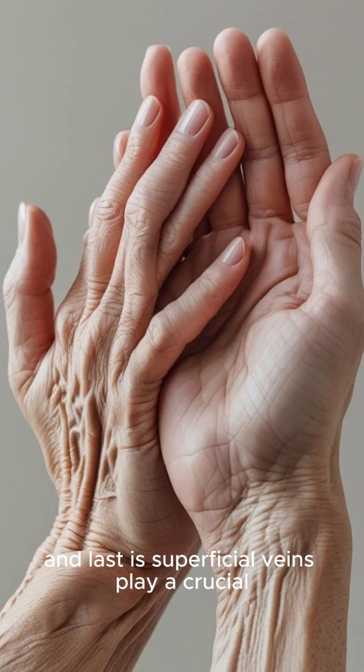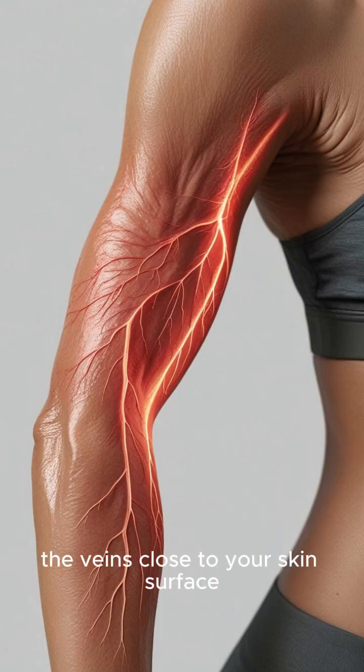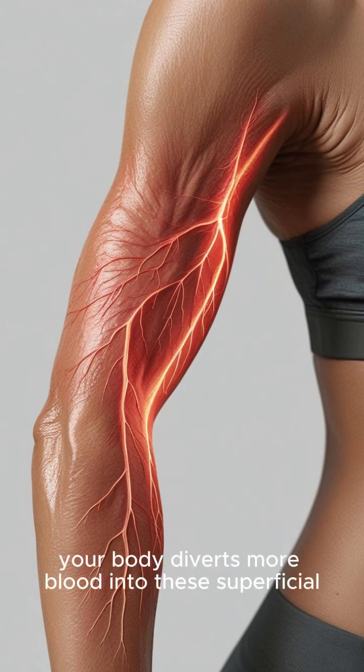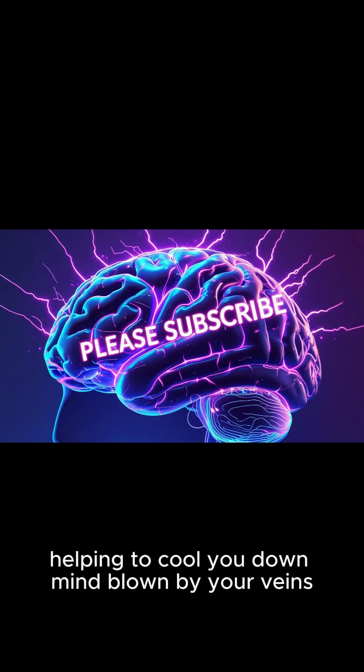And last, superficial veins play a crucial role in regulating body temperature. The veins close to your skin surface aren't just for drawing blood. When you're hot, your body diverts more blood into these superficial veins — being closer to the surface, this allows heat to dissipate more easily, helping to cool you down.